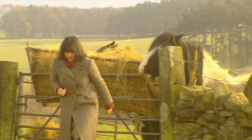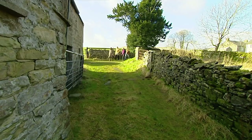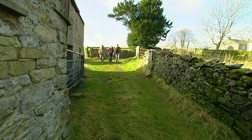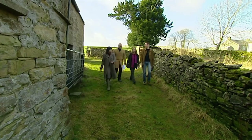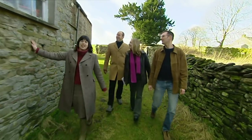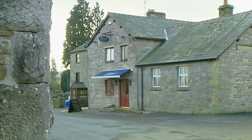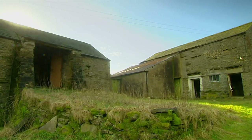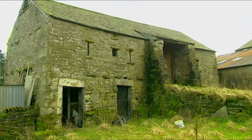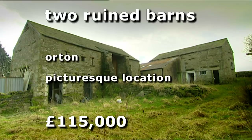So we're travelling into the depths of the country, to the village of Orton. Yesterday you told us you were prepared to do work — a lot more work than we'd previously offered. So now we're putting that to the test. Now we're in the village of Orton, which is a fantastic village with a pub, a prize-winning tea shop, and a chocolate factory. And this is the former butchers and slaughterhouse — this was the slaughterhouse, and that was the barn where they held the animals. These two ruined barns are on the market for £115,000. There's no doubt they've got all the space Kaz and Rigby need.